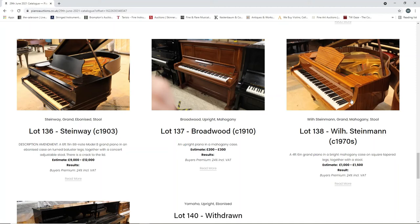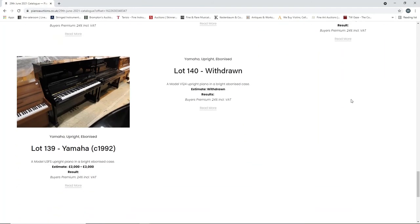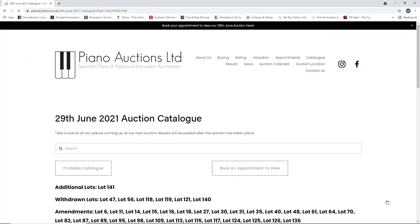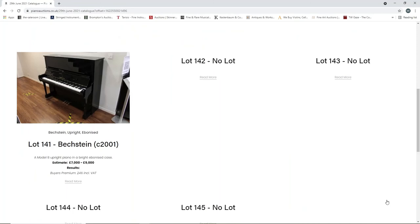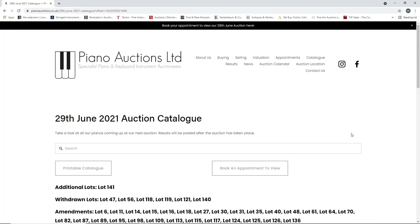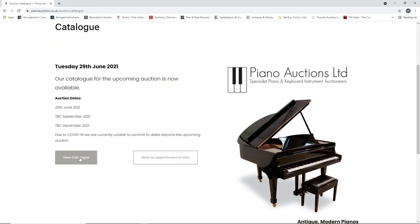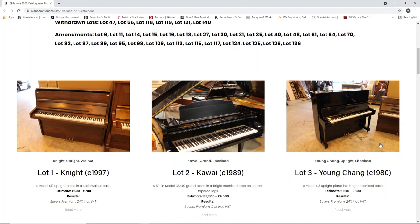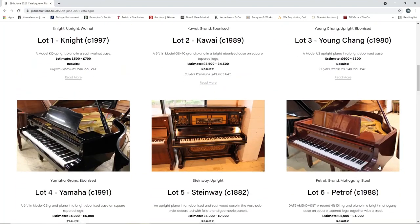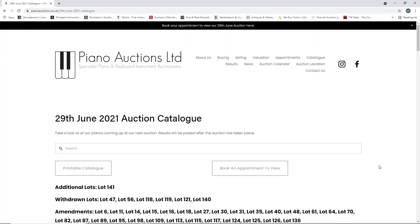A Vill Steinman from the 1970s, one thousand to fifteen hundred. A Yamaha upright piano, two to three thousand. One lot withdrawn - a Yamaha upright. And a Bechstein upright piano from 2001, seven to nine thousand. That's lot 141 and then no more lots. So that has been a super speed-through of the Piano Auctions catalogue. A few interesting things - the double manual harpsichord with the Venetian swell was pretty good, that's pretty rare, and the estimate seemed pretty low, so that's probably quite a good bet.